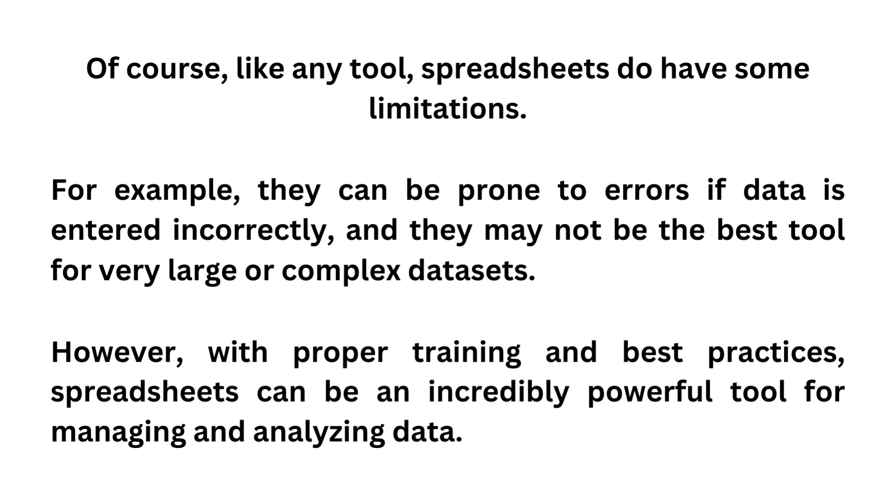Of course, like any tool, spreadsheets do have some limitations. For example, they can be prone to errors if data is entered incorrectly, and they may not be the best tool for very large or complex datasets. However, with proper training and best practices, spreadsheets can be an incredibly powerful tool for managing and analyzing data.